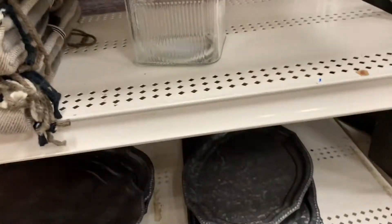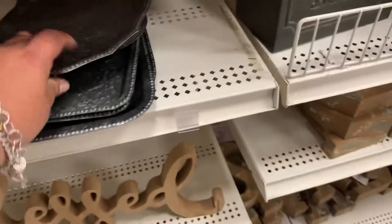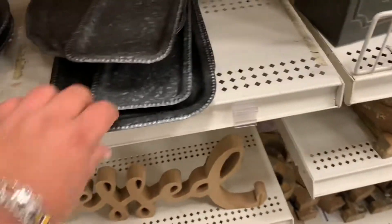If you want something, come and get it! That's some nice stuff. 10 bucks — so this might be 10 dollars.